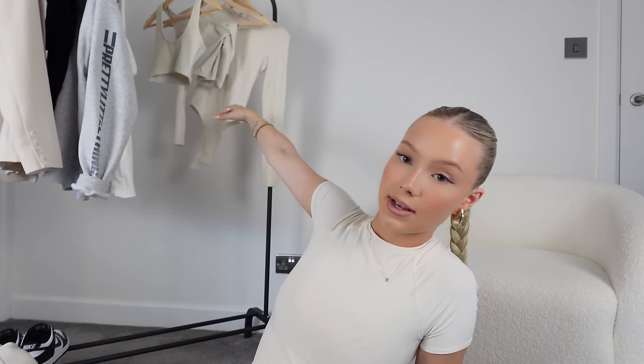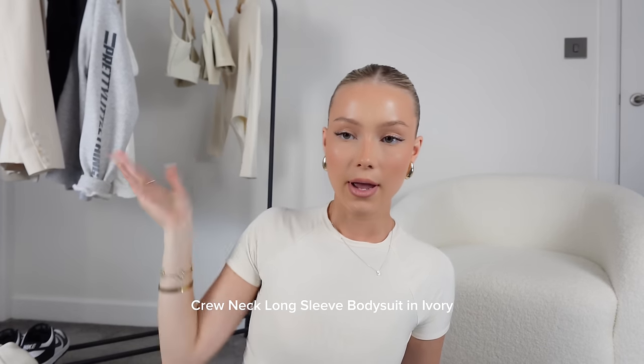Moving on to tops, basic bodysuits and that kind of thing. This bodysuit I hang up here is from Opoly — it is the nicest bodysuit ever. I've got it in a UK four and I do wear a bra underneath; I've got a seamless Skims bra which is so good. You can't see it at all, it's not see-through, so I love that.